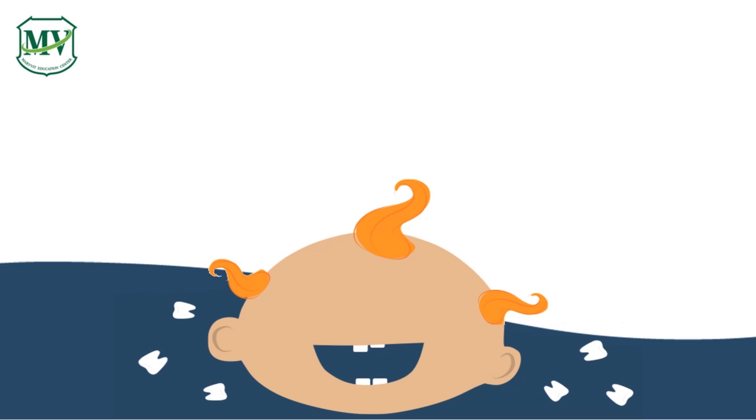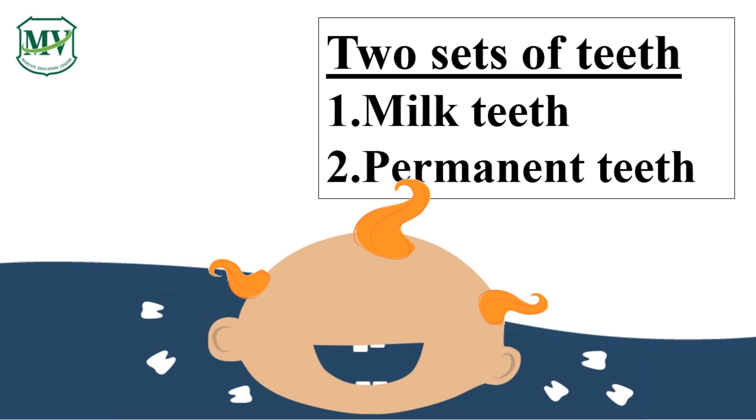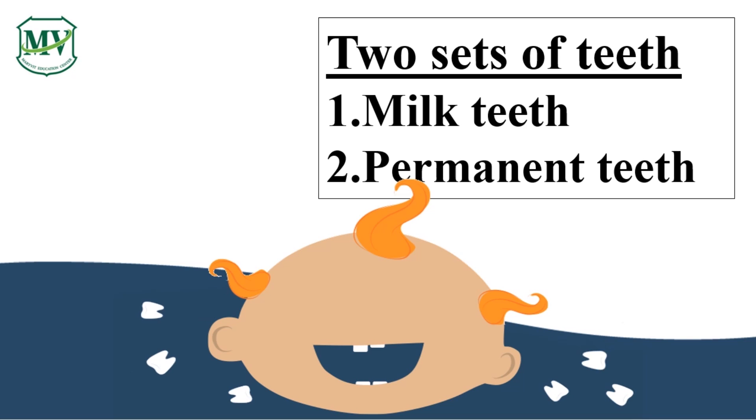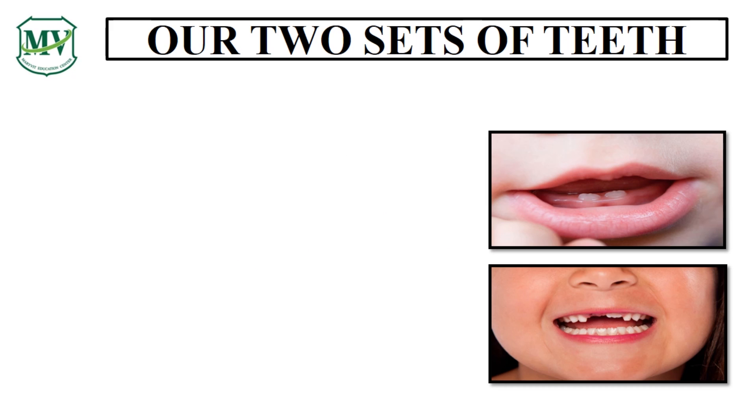Do you know that our teeth have two sets? First, milk teeth. Second, permanent teeth. Did you know that when we are born, we have 20 teeth, but we cannot see them?